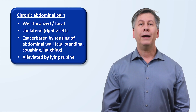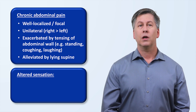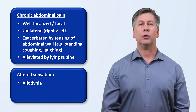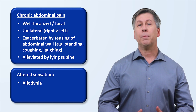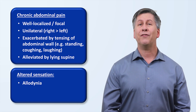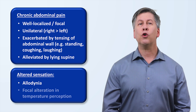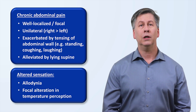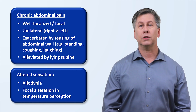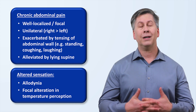In addition to the pain, patients can also experience altered sensation in the general area of the pain. This includes allodynia, which is when stimuli not normally painful can elicit pain — for example, clothing or a sheet lightly brushing against the area. A mild pinch of the skin over the area can result in severe pain, sometimes referred to as the pinch test. A minority of patients may report a focal alteration in temperature perception, meaning an inability to reliably distinguish cold objects from room temperature ones, though this finding is more likely to be brought out during the exam than something the patient spontaneously describes.